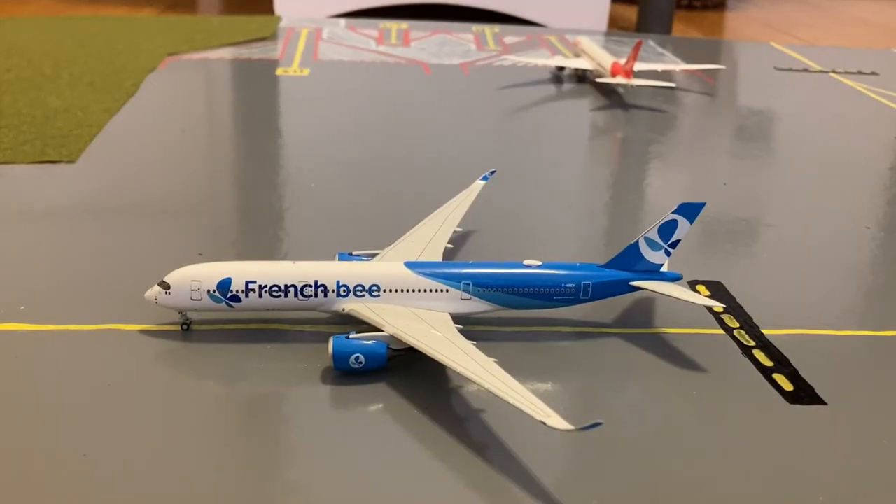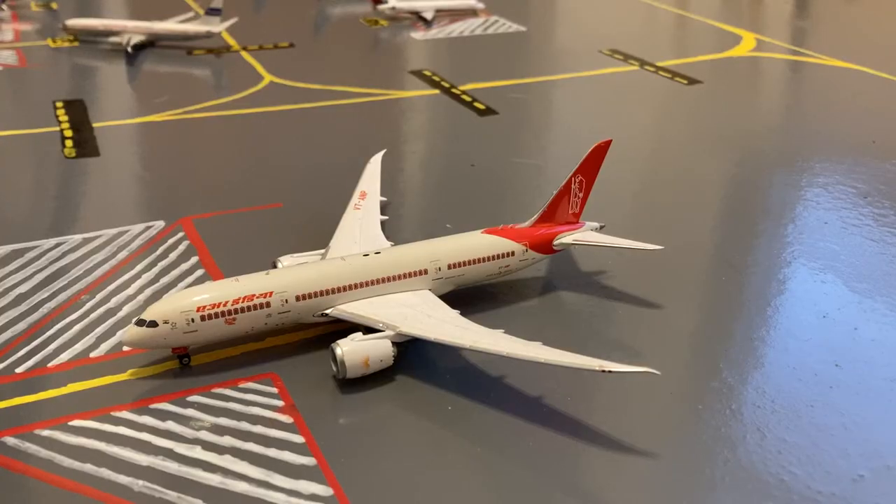Here on the taxiway between the two sides of the airport, we have this French BA A350-900. He's taxiing for a flight out to Paris-Orly. Just pushing back, here we have this Air India 787-8. This is in their Mahatma Gandhi livery. He's pushing out for a special cargo flight out to Chennai, India.